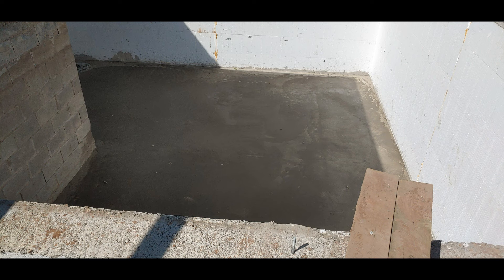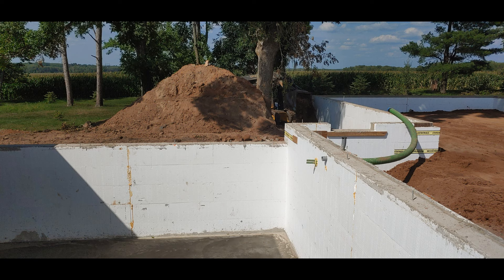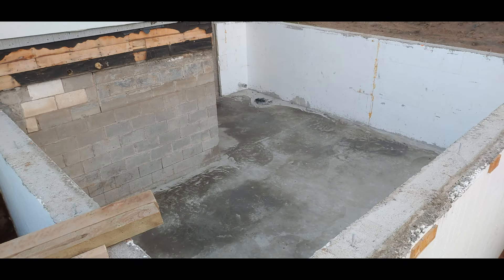We were lowering the power trowel down in there with the excavator while he was doing the finish work on the basement floor. Me and my older brother were working on doing some fill in the garage. You can see the basement floor is poured.